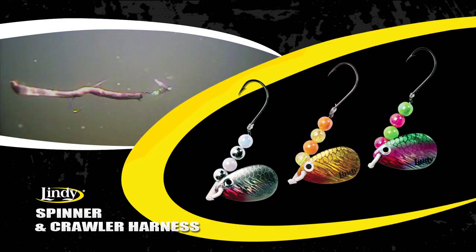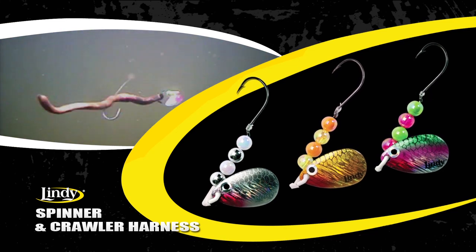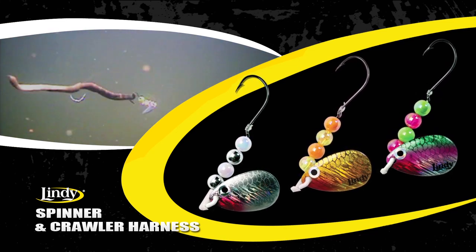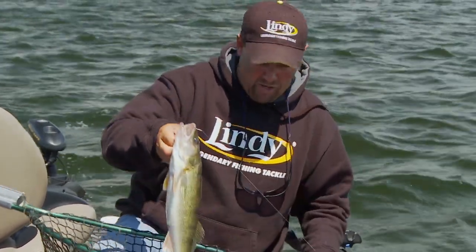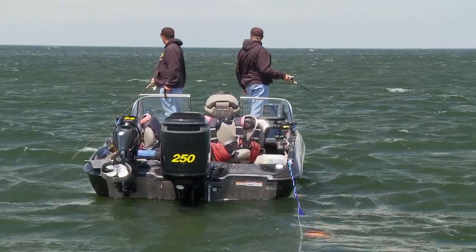We're pulling the new Lindy spinners. What these spinners are designed to do is actually emulate the bait fish in the system. You can see this walleye — he's just cruising around out here, eating perch and minnows. I'm using the fathead version, and this guy came up and smacked it. They're just running around out here on this big flat.